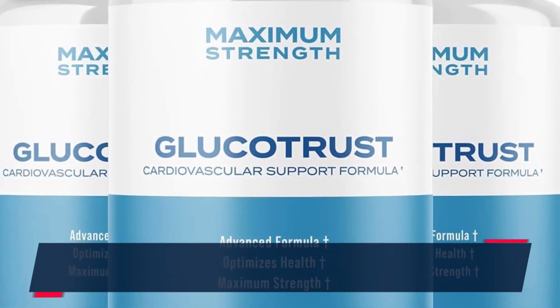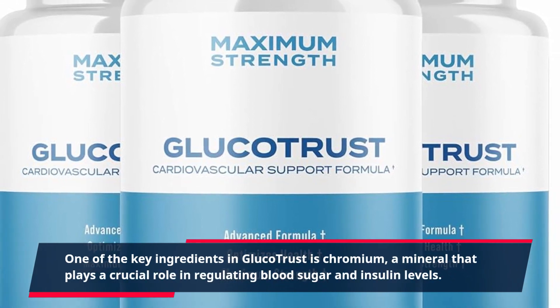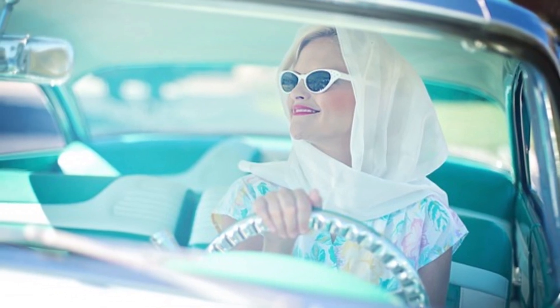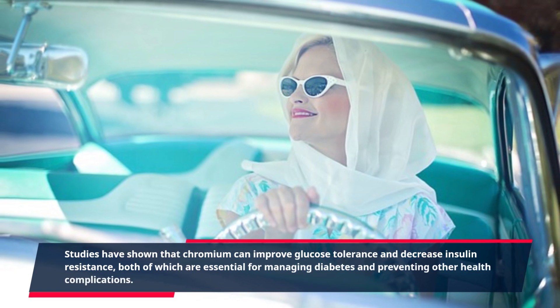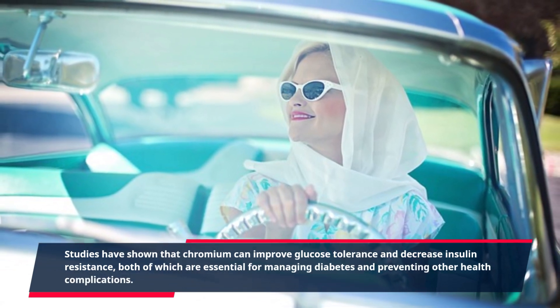One of the key ingredients in GlucoTrust is chromium, a mineral that plays a crucial role in regulating blood sugar and insulin levels. Studies have shown that chromium can improve glucose tolerance and decrease insulin resistance, both of which are essential for managing diabetes and preventing other health complications.